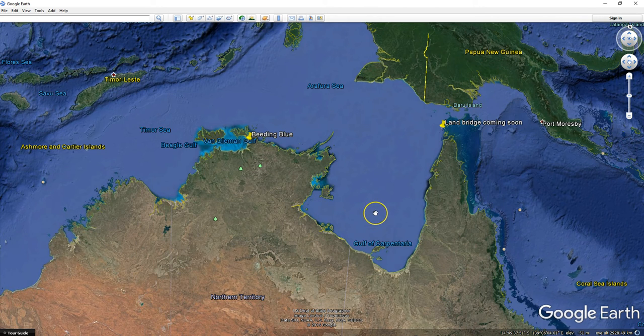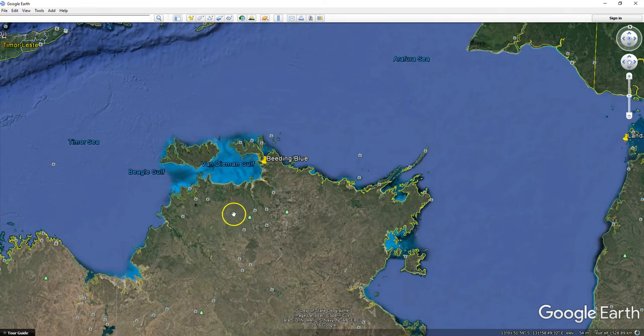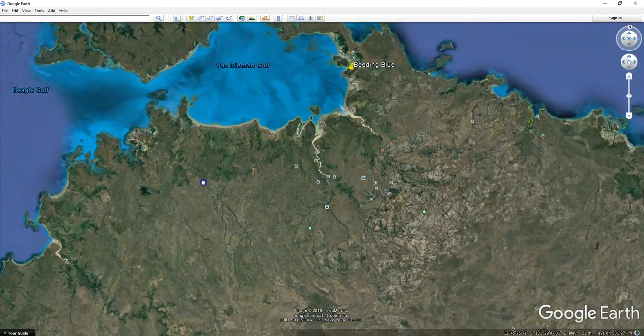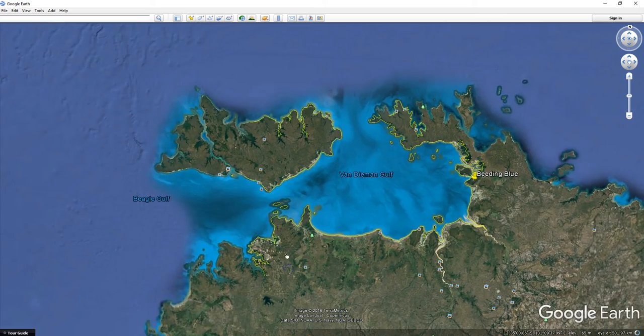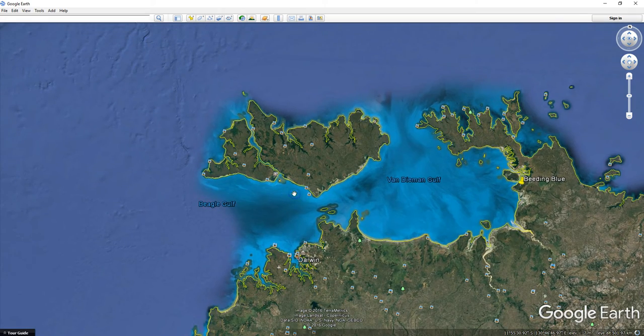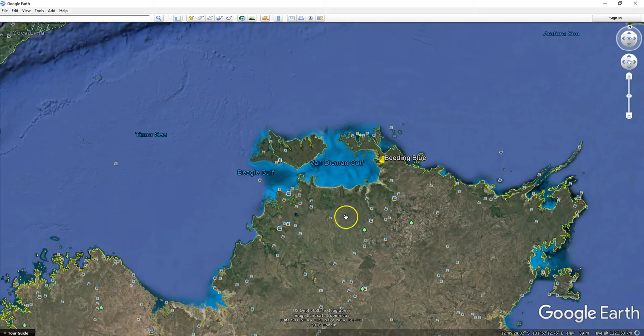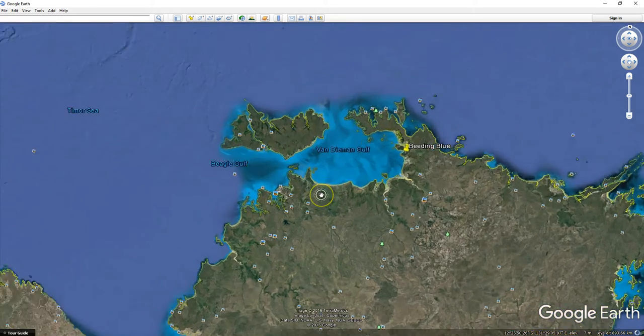Hey folks, Daryl here with another Mandela Earth Changes update. We've got all three sides of Australia done except for the North Coast, so I figure we better finish it off and we can go watch some other stuff for a bit and let this cook for a week or something, see how it's doing. As you can see, there's a ton of activity up here for sure. I'll have to go back and do some before and afters.